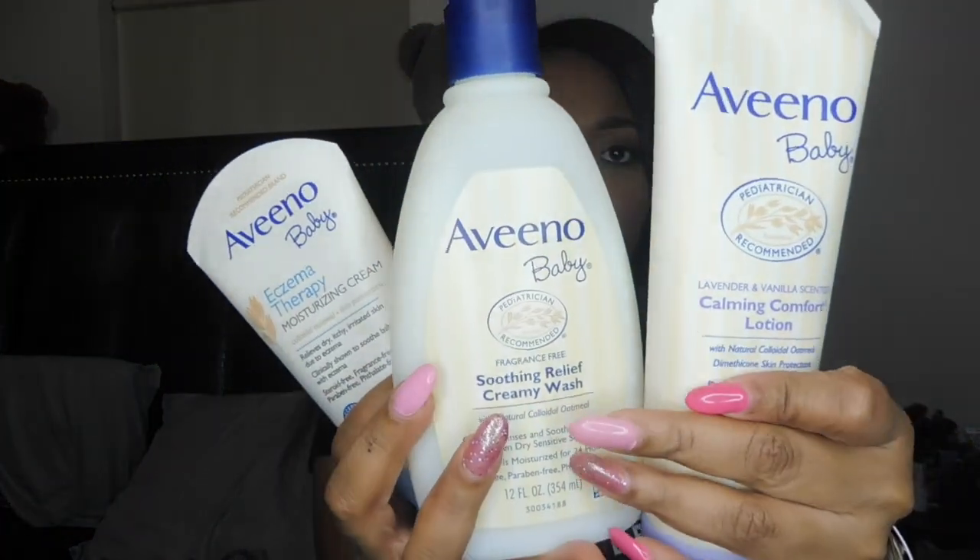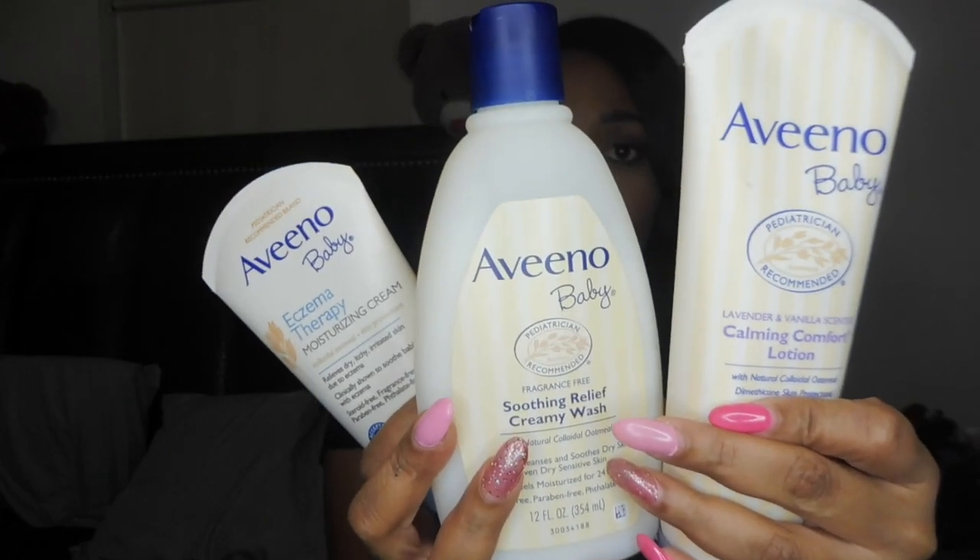Hello, what's up guys? It's your girl Coretta Nicole. Welcome back to my channel. This is going to be a product review.